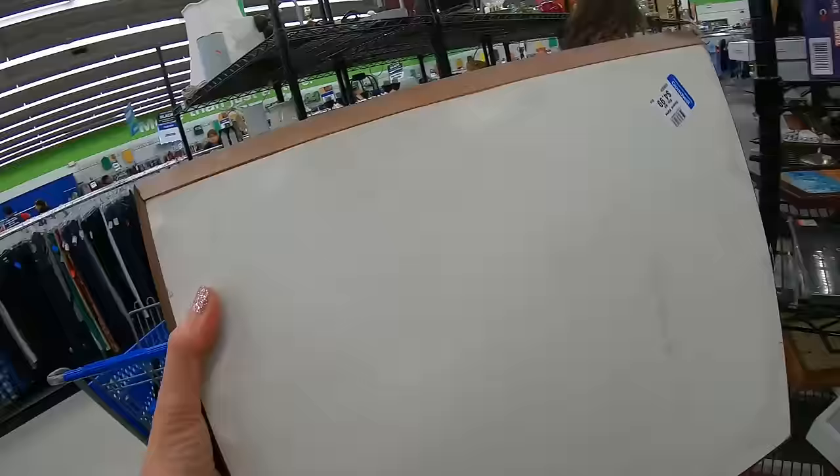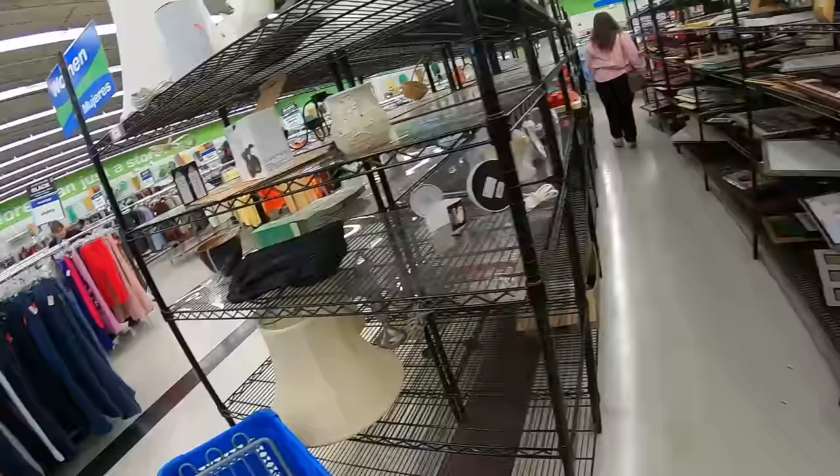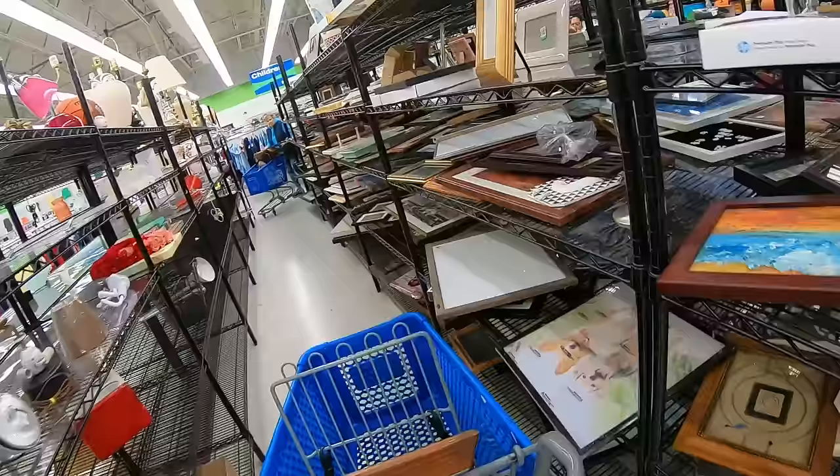Roger's not even back in the door yet. He's probably wondering where I am. We're going to put that in the cart. Look at the artwork — everybody's got artwork. It's going to be an artwork kind of day.